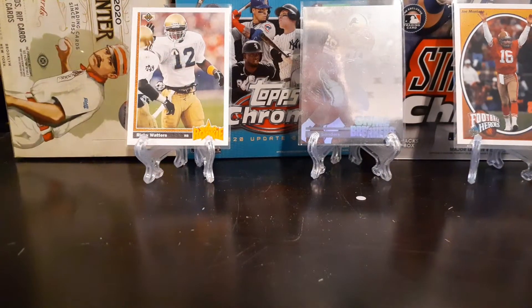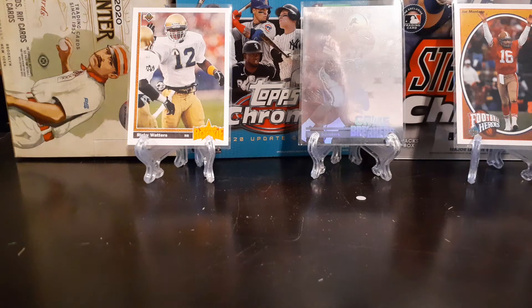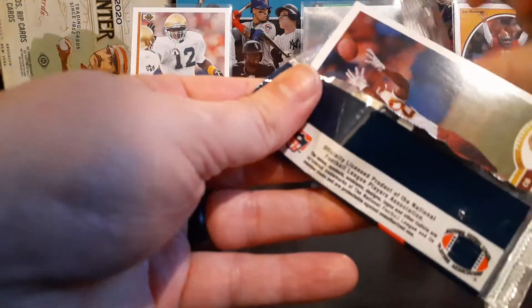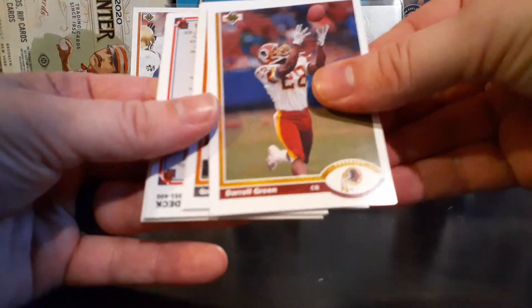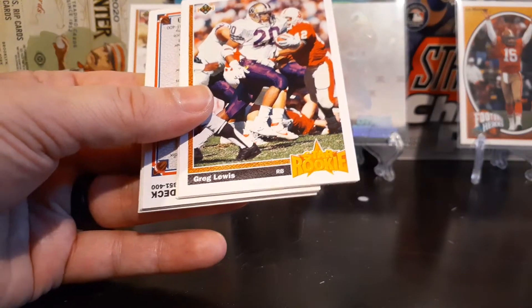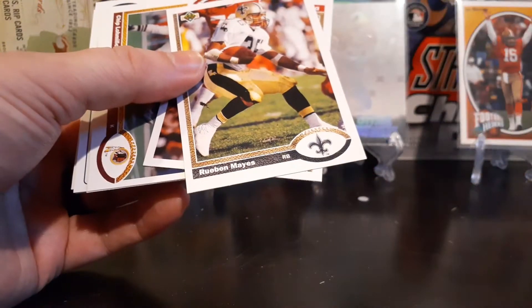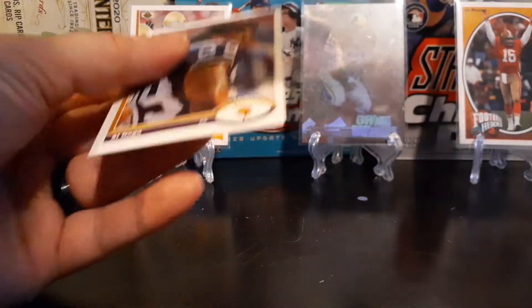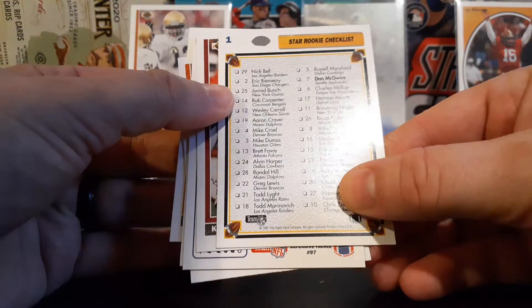I know Deshaun Watson wanted Eric Bieniemi hired in Houston, and it's official — he has asked for a trade. So we'll see what happens with him. Bieniemi, you're going to see him in the Super Bowl next week — a super hot name right now. There's the Hall of Famer Daryl Green. Craig Lewis rookie card. So after the first 18 packs we didn't pull a single rookie card, and in the first two of this stack we pulled three, so maybe we're getting close to Brett Favre after all. Oh, there's the star rookie checklist. There you go, Bieniemi.